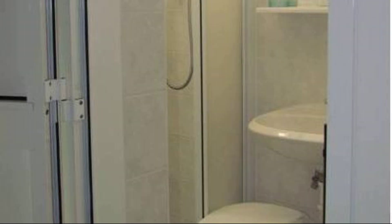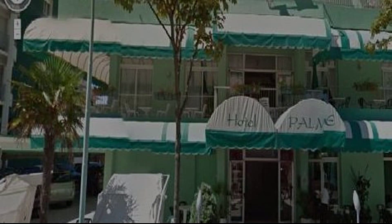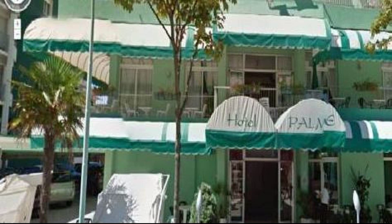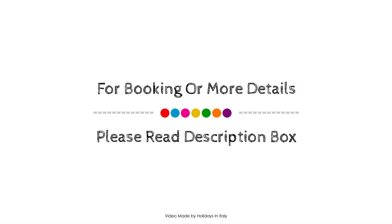Check-in time in this hotel is 2 PM and check-out time is 1 PM. If you have checked out from this hotel, please share your experience in the comment box.